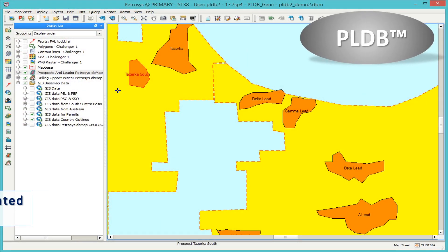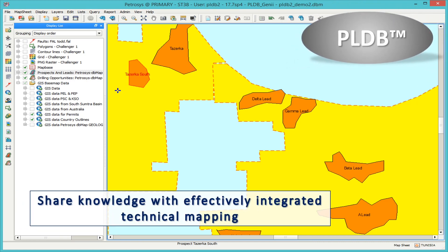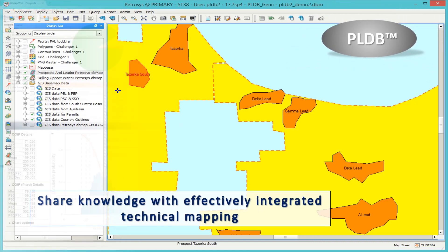PLDBMAP is a powerful enterprise solution for creating an organised, secure repository of your prospects, leads, plays and opportunities. PLDB is built for industry standard petroleum risk assessment and portfolio management workflows. With PLDB, our clients can confidently and securely manage a portfolio of prospects and leads over their entire exploration, appraisal and development lifecycle. It helps organisations and teams to quantify and qualify their assets and resources.